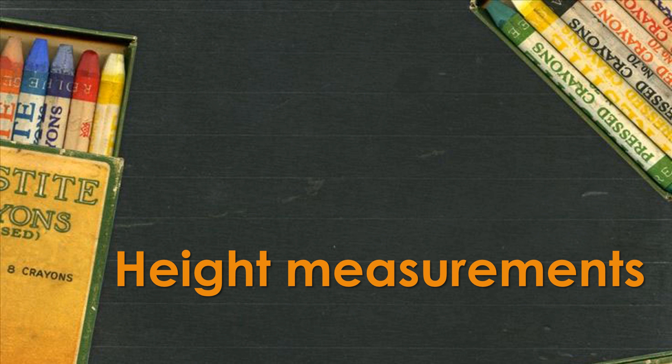Height Measurements. Welcome to Height Measurements Class.